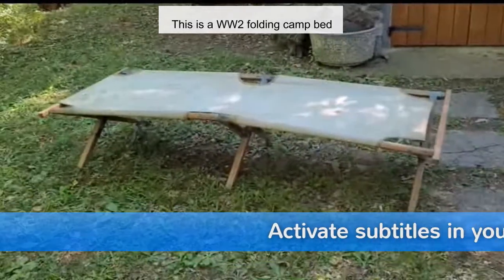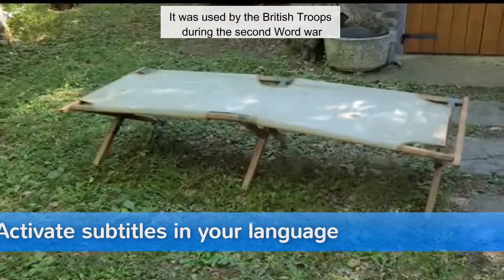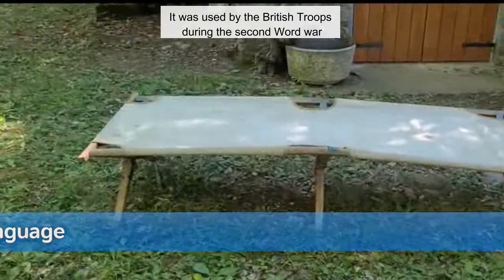This is a Second World War folding camp bed. It was used by the British troops during the Second World War.